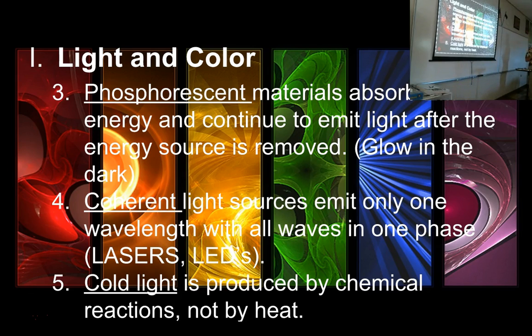LED light sources are all one wavelength but will not be in phase — they peak and trough out of sync — which is why an LED is not used in surgery but a laser is. Cold light is light produced by chemical reactions, not by heat. Fluorescent light is cold light; phosphorescent light is cold light. An incandescent bulb is not cold light. Cold light is frequently seen in nature through biological and chemical systems.